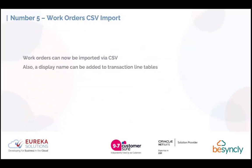Number 5 is the work orders CSV import. You can now import work orders via CSV, and also display a name which can be added to the transaction line tables. This is helpful if you don't already have an integration to an external system — if you're using the work orders module, you should be able to use that CSV functionality.